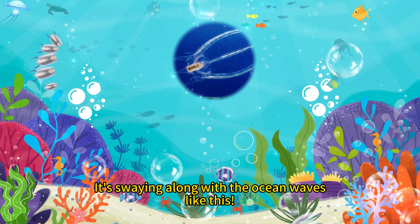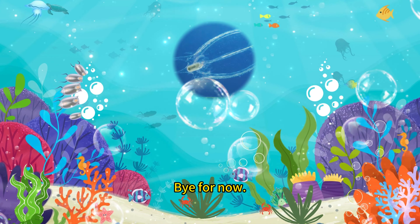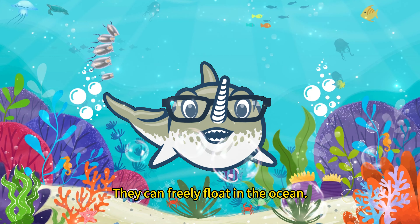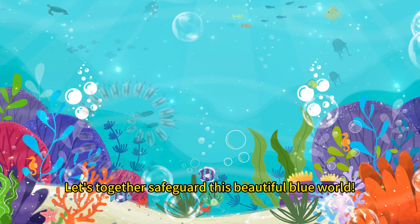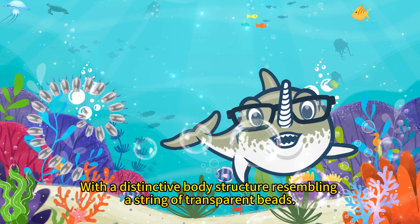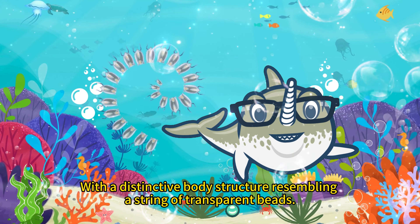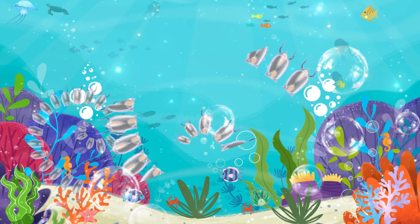You know what I love to do the most? It's swaying along with the ocean waves like this. Join my swaying party — let's play together. We can freely float in the ocean. Let's together safeguard this beautiful blue world, with a distinctive body structure resembling a transparent beam.